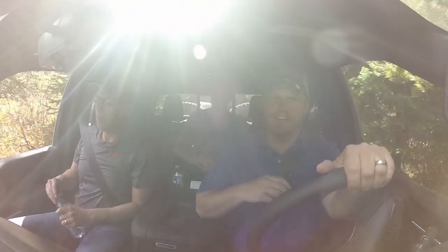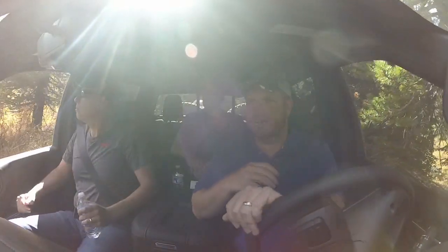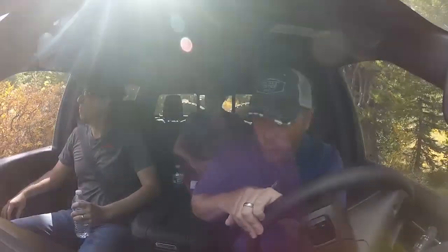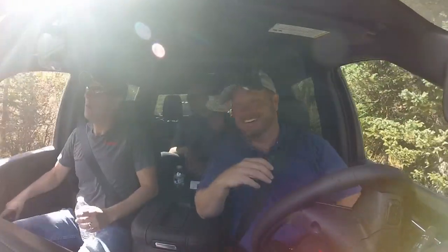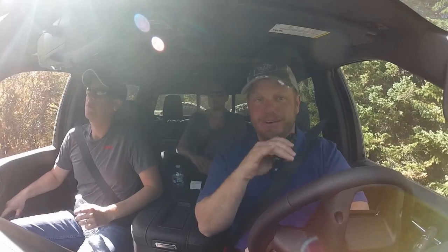Hey, it's Tim Estrell at PickupTruckTalk. We're having a little fun here in Colorado. We're in the Breckenridge area. We're driving a 2019 GMC Sierra AT4 down the mountain, so stay with us as we get this — I gotta pay attention here. I'll be right back with you.